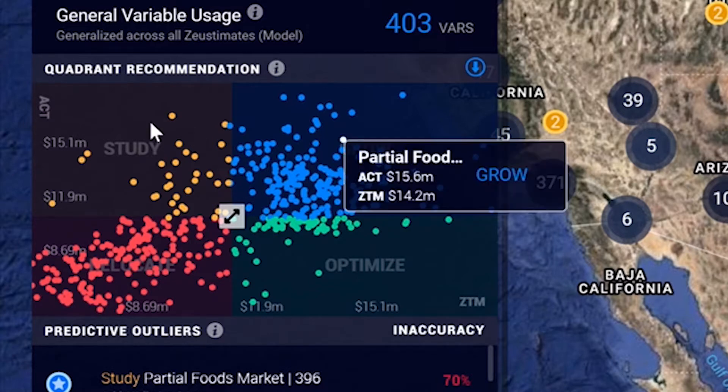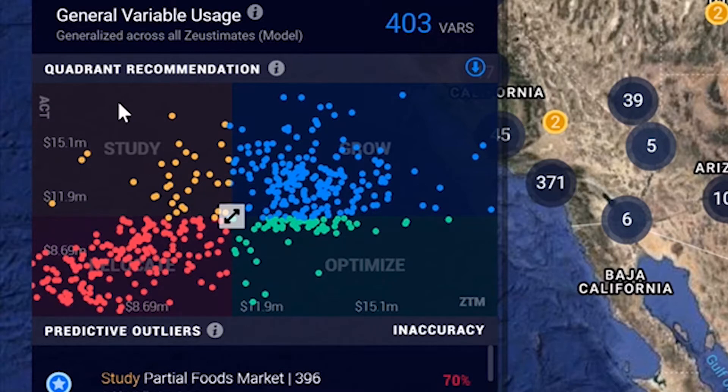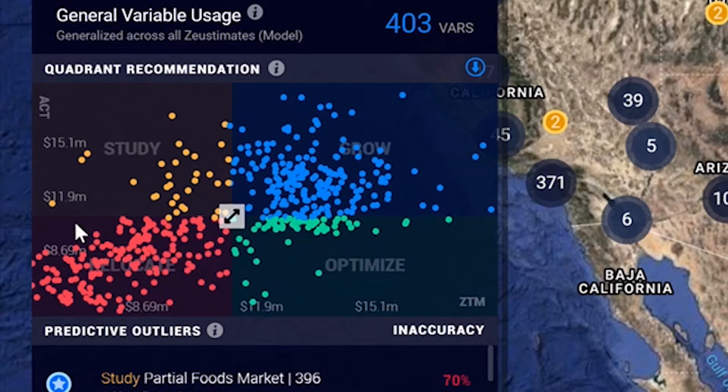Study usually indicates there's a gap in the data, and once resolved, the site in question would shift closer in line. Those in the relocate quadrant are not performing well, just as predicted, and should be evaluated for closure or relocation. Sites in the optimize quadrant should be performing better than they are — this indicates there's an opportunity to lift revenues through site optimization.